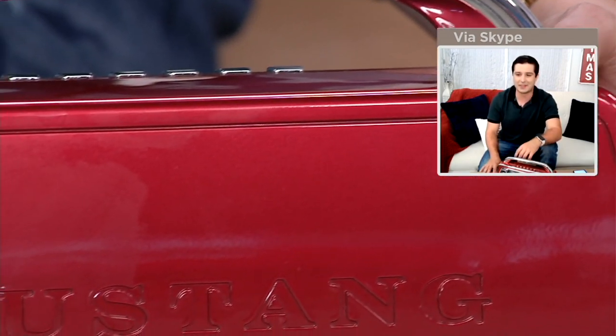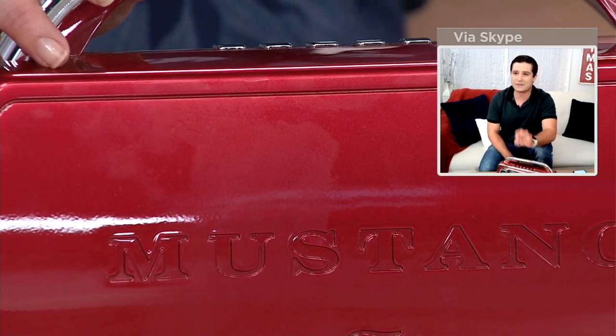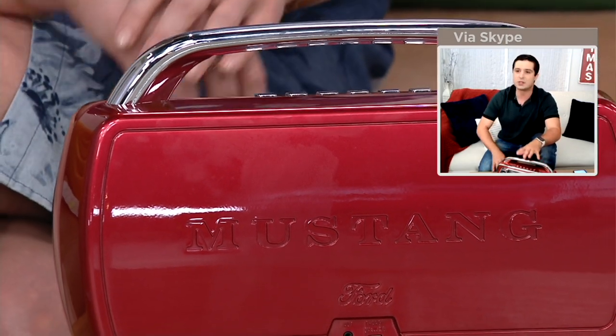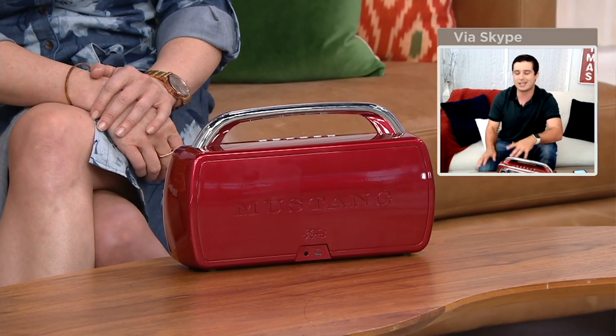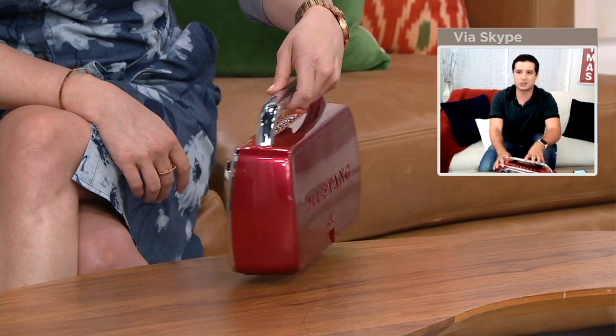You can see that classic Mustang on the back — that authentic print. Again, this is officially licensed by Ford, so every aspect — from the color to the trim to the buttons — we worked with Ford on that. Ion Audio is all about delivering yesterday and today mixed together: today's technology with yesterday's look.